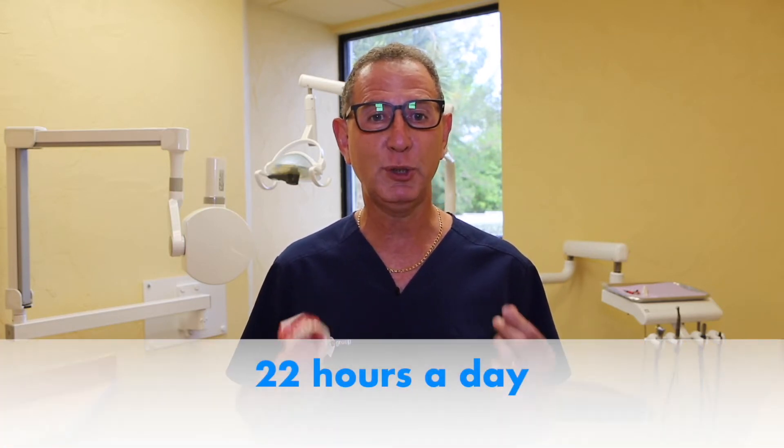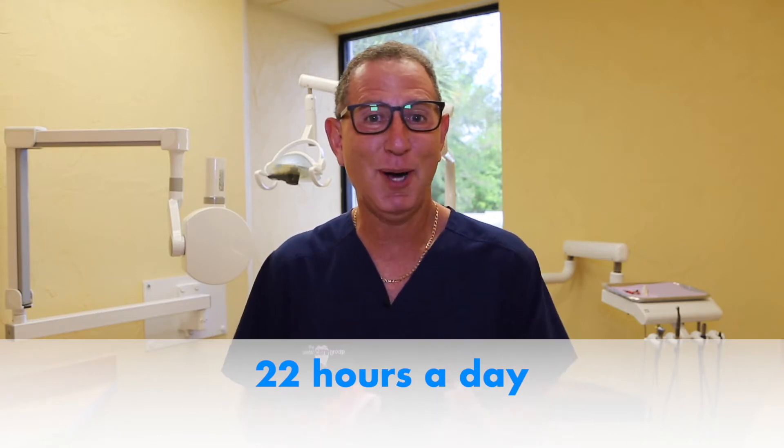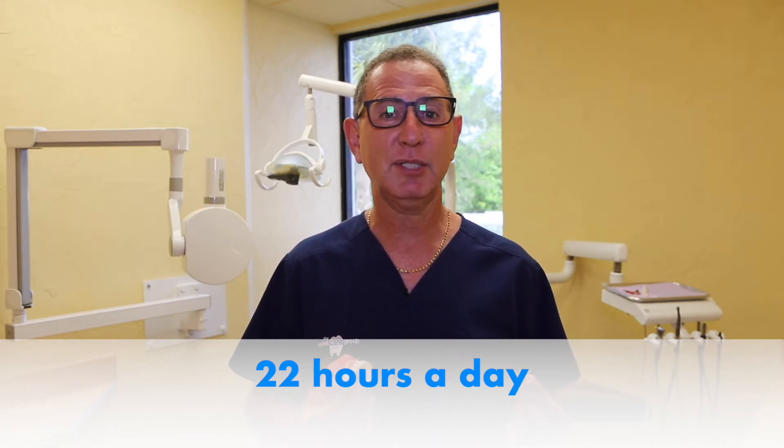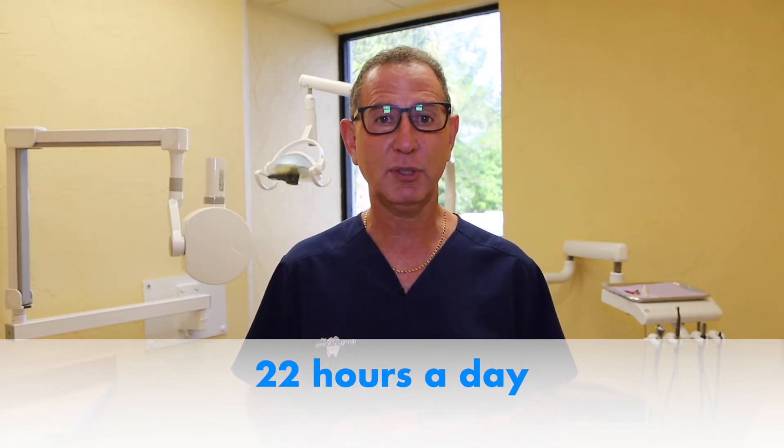The first and most important thing you need to know is that you must wear your aligners 22 hours a day. I'm repeating myself because it's not 21 hours a day, it's not 20 hours a day — it's 22 hours a day or more. If you want to be successful and get your case done in a timely manner, wear them as instructed: 22 hours a day.